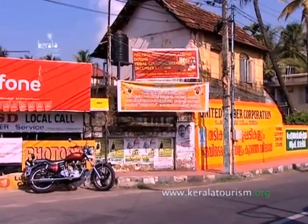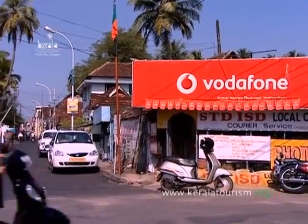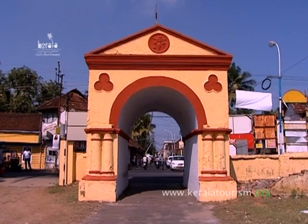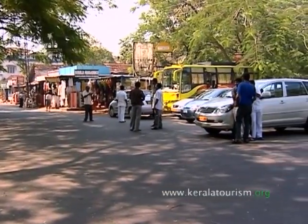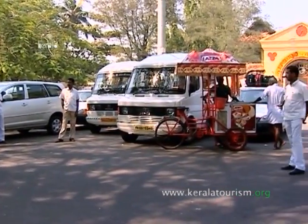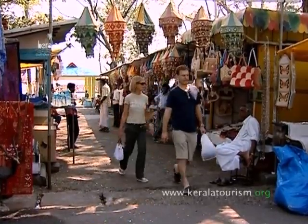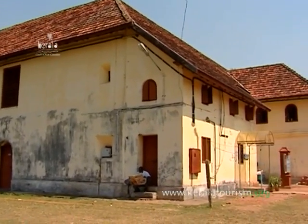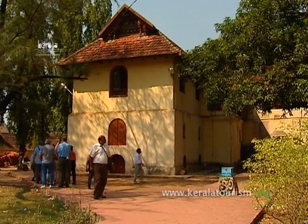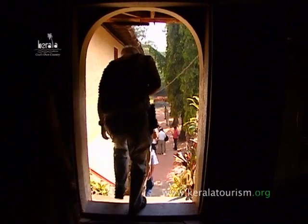Mattancherry Palace, with its medieval charm, is situated on the Palace Road in Mattancherry. It was built by the Portuguese and presented to Vira Kerala Varma, the Raja of Kochi, in 1555 AD. The Dutch carried out some extensions and renovations in the palace in 1663, and thereafter it was popularly called the Dutch Palace.